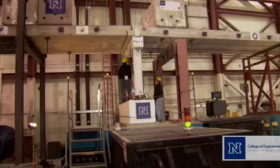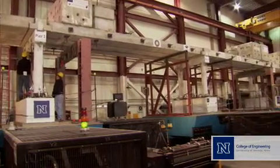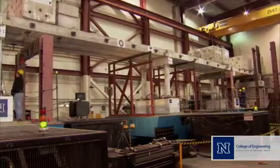What's truly unique about this facility at the University of Nevada, Reno, is the four shake tables, which really allows testing of truly multi-span structures such as bridges in a way that we had never been able to do before in a laboratory.